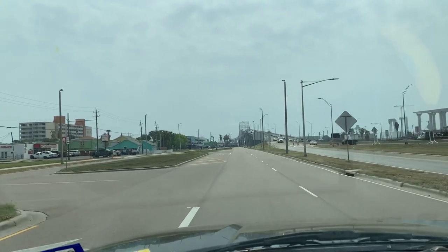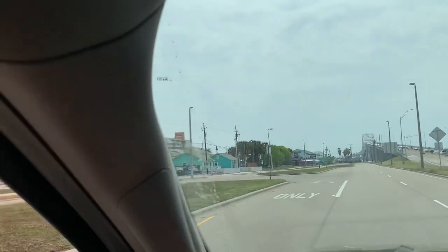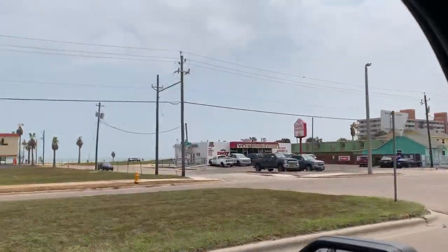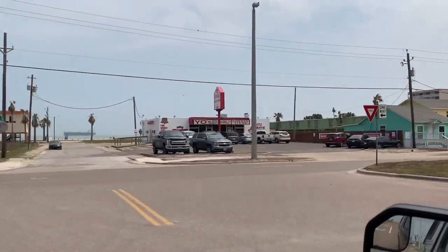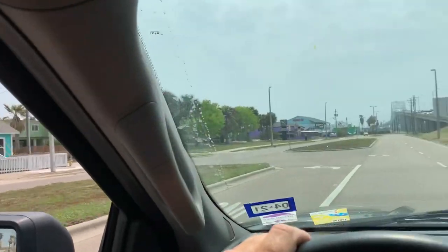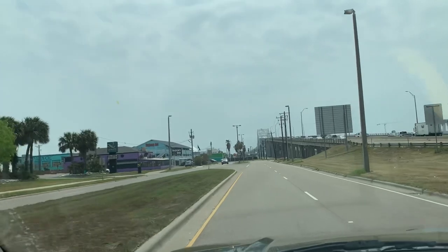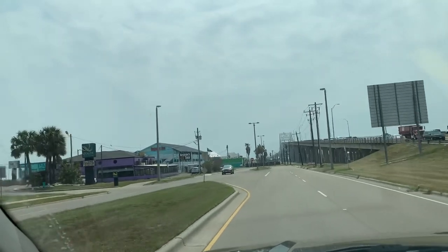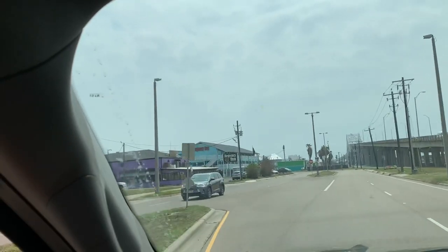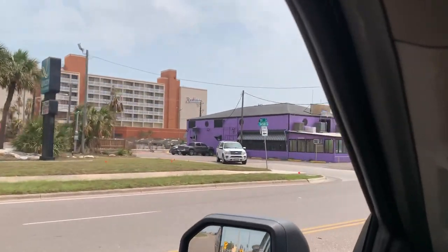There's the old Harbor Bridge right there, and you can kind of see parts of the new Harbor Bridge right to the right. I'm pretty excited about the new Harbor Bridge — it's had delays. But when it's done, it's going to be the tallest structure in South Texas. Over 50 stories tall. You're going to be able to see everything from up there. That's pretty neat.